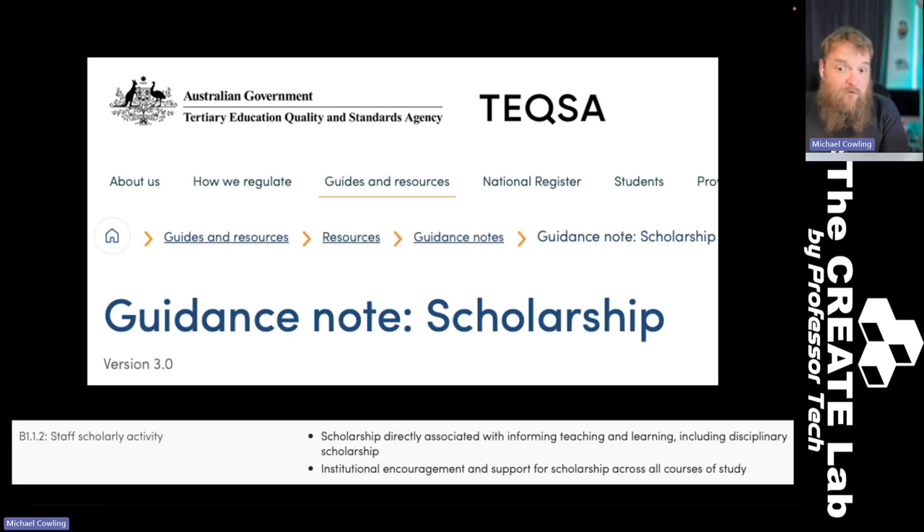Really, when TEQSA talks about scholarship, what they're interested in is anything that involves teaching and learning, and that can include some form of disciplinary scholarship. What they want is institutional encouragement and support for that scholarship across all areas of study.